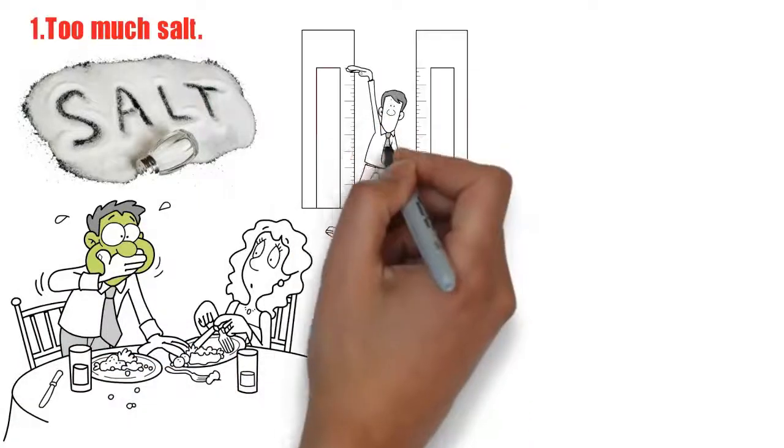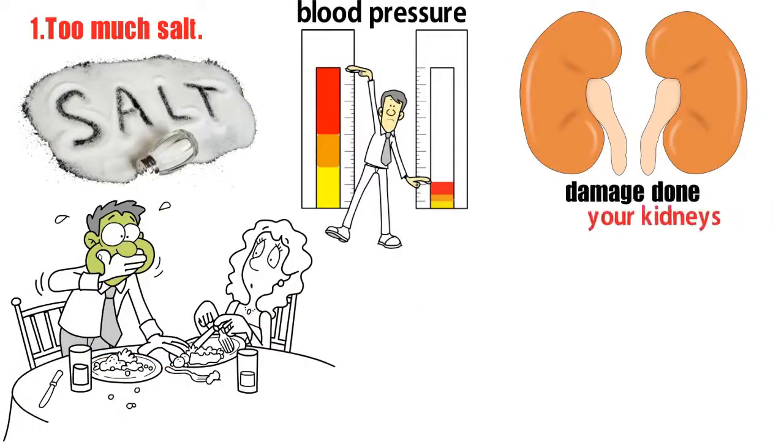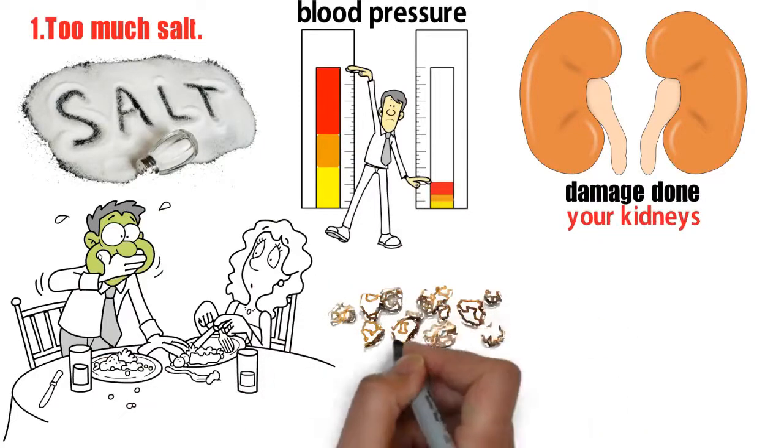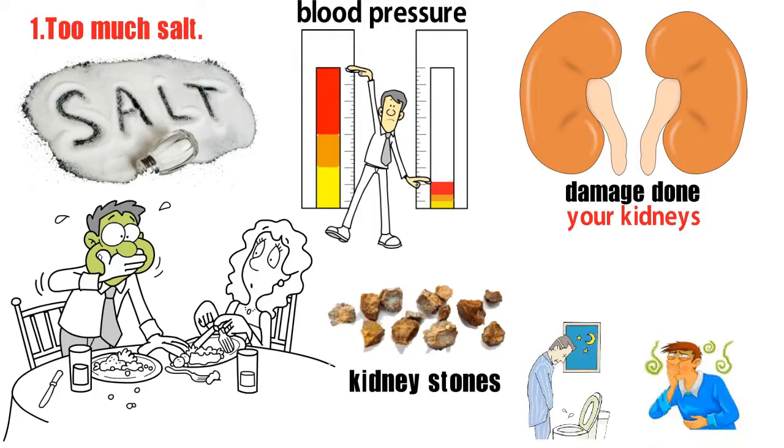A diet rich in sodium can raise your blood pressure and increase the rate of damage done to your kidneys. It also increases your risk of kidney stones, which causes nausea, pain, and trouble urinating.